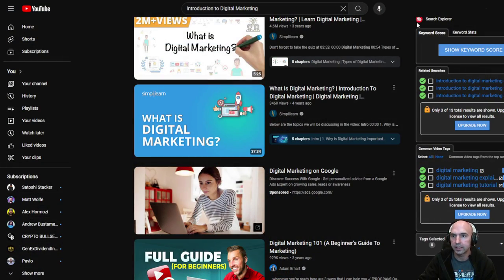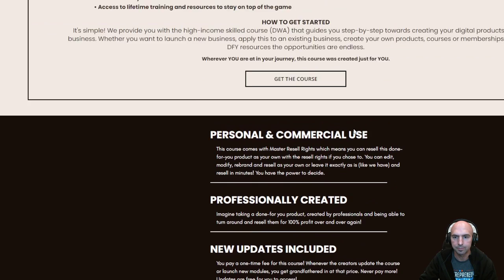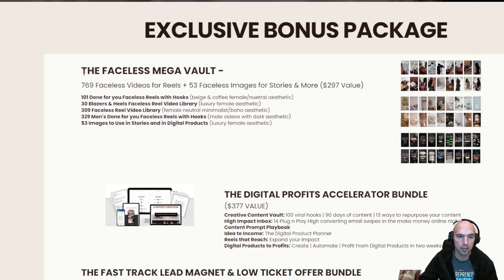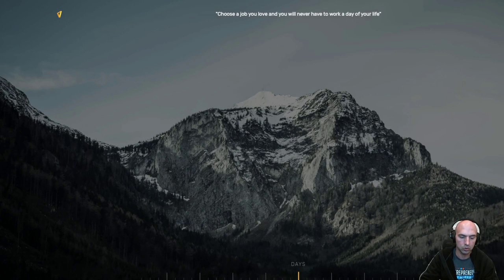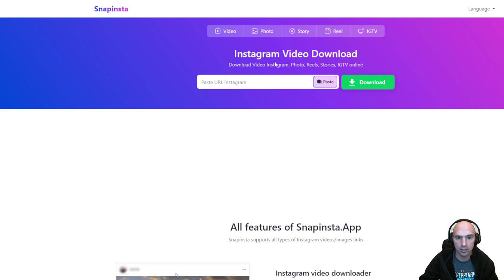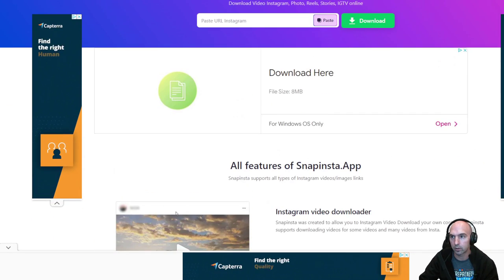And I mean, this is how easy it is to literally do that. They have some bonuses, like the Faceless Mega Vault. That's really easy — you can just download people's videos completely for free. You can literally go to a video downloader for Instagram and download those videos, and then you have them.